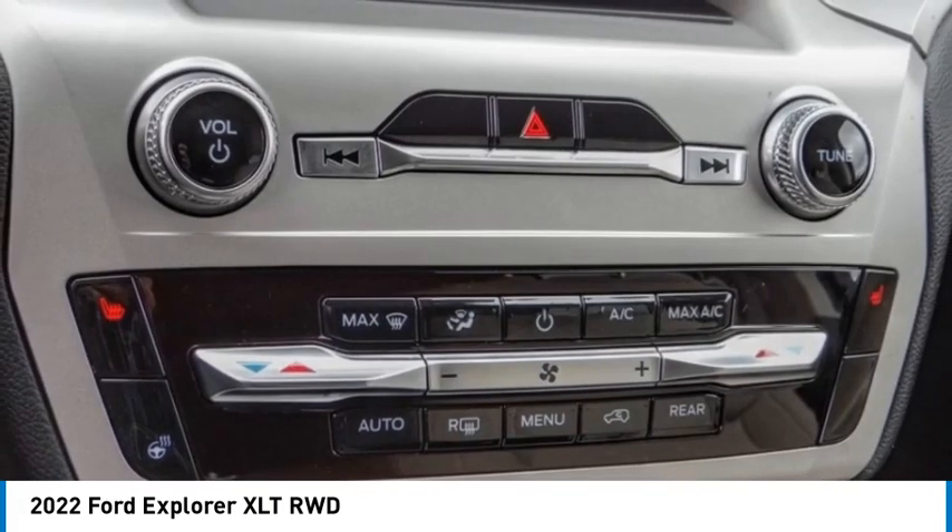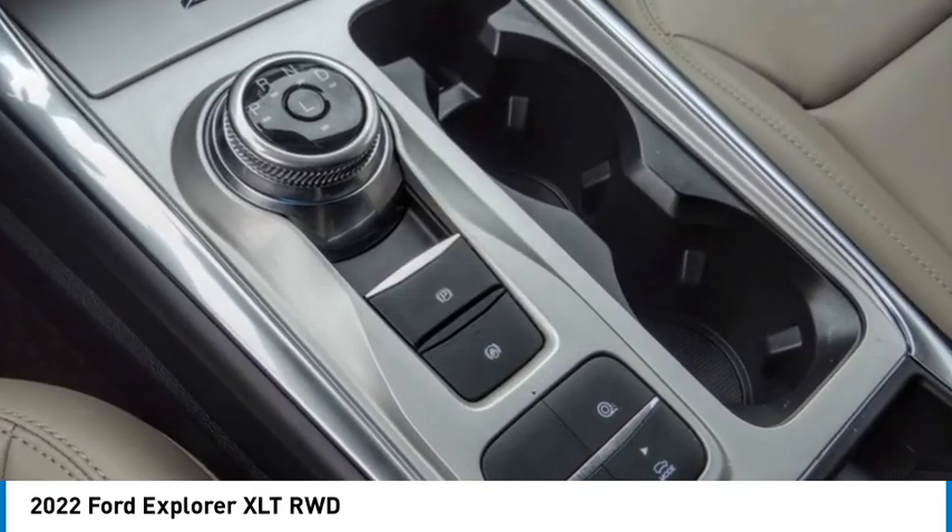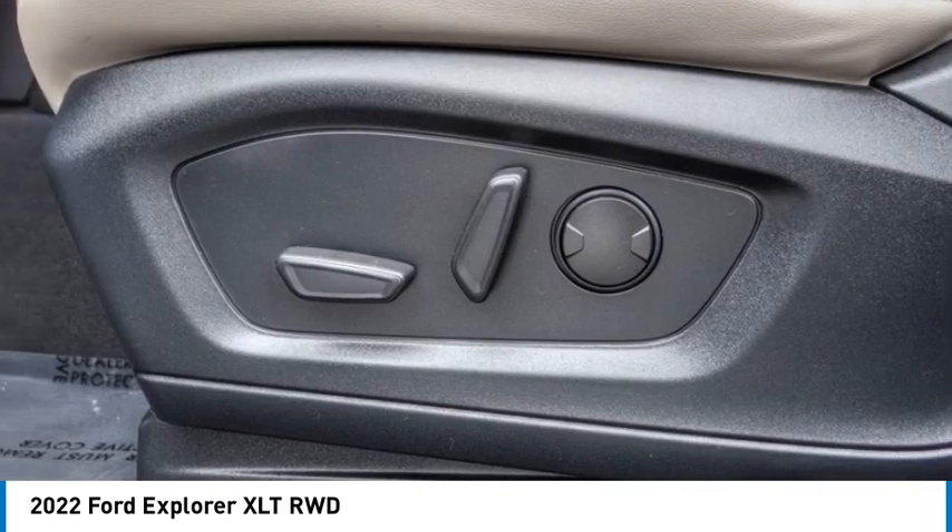Four-wheel disc brakes, rear window defroster. Take this vehicle for a spin and see why so many shoppers are now proud owners.